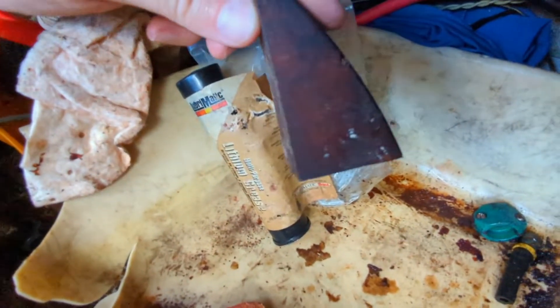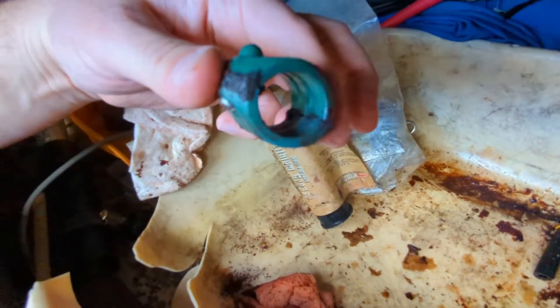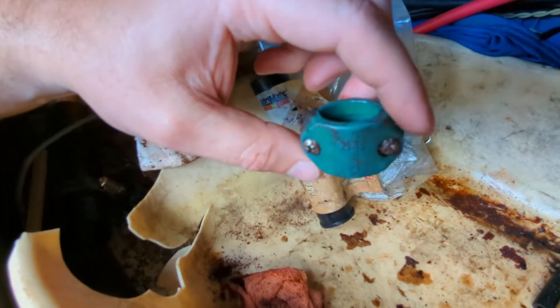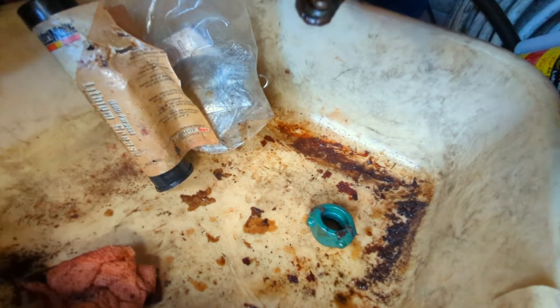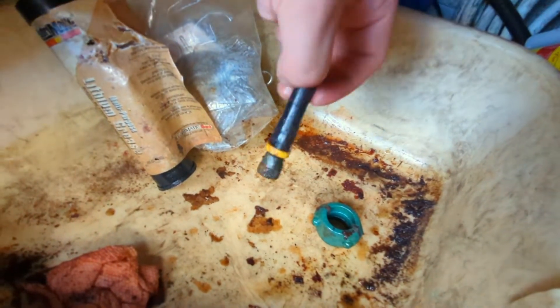There's a hose clamp for garden hoses — pretty gross. And an old flare fitting, maybe for a fuel line, that might be capped. Let's pull all this stuff out and keep going.